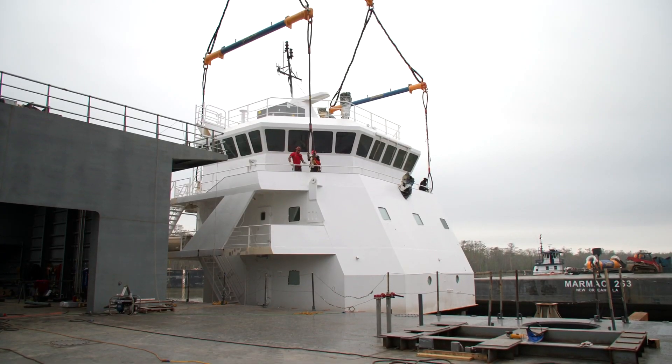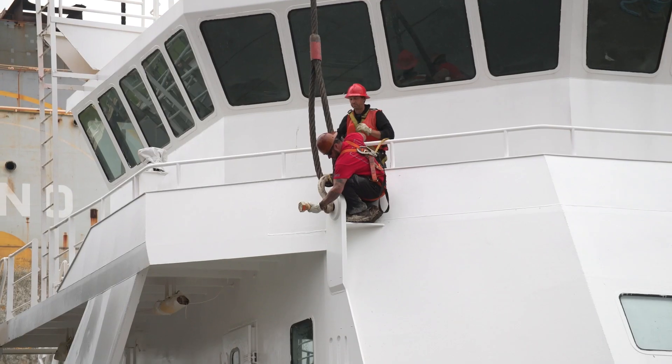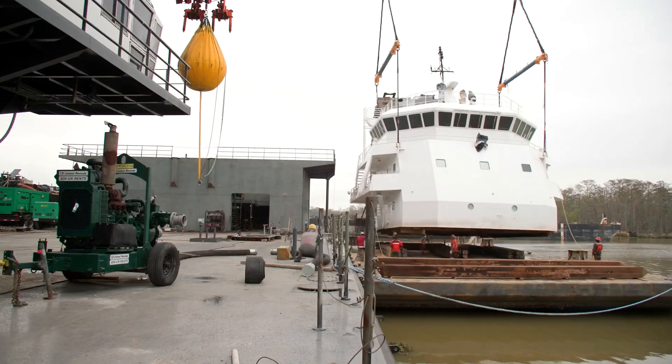We landed on a fantastic pilot house — a great bridge layout. It has great visibility and it looks good on the barge. We were able to find this and salvage it, save it from a scrap yard, and repurpose it for this purpose.